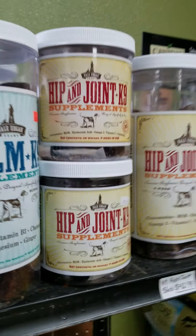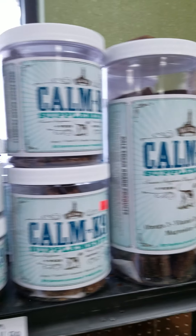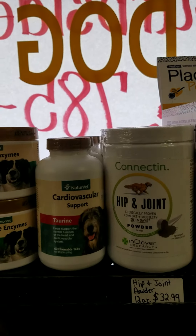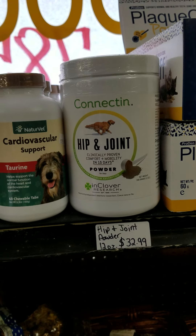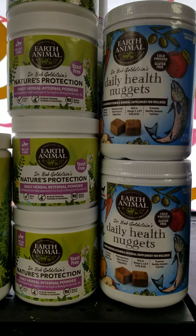We've got the hip and joint supplement treats, the canine calm. This section also has some supplements such as the digestive enzymes, the heart health, the hip and joint powder. There's also a superfood kind of supplement.